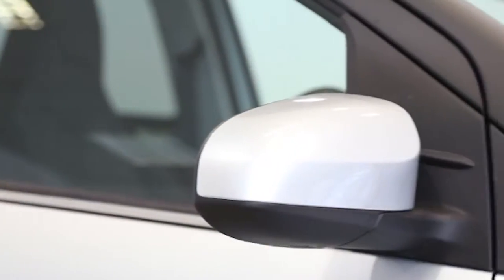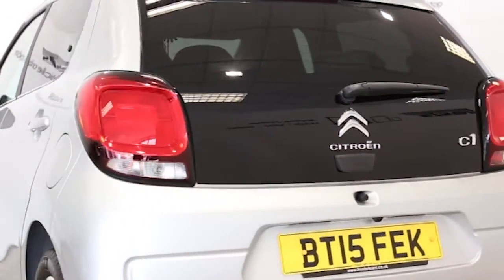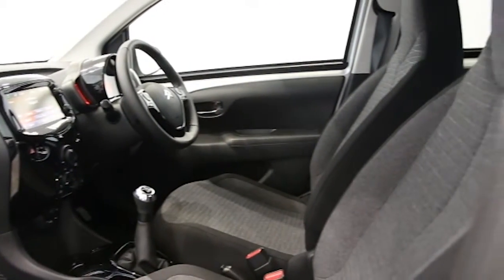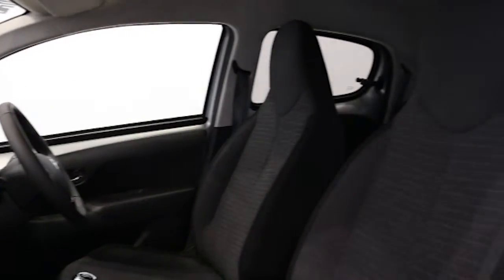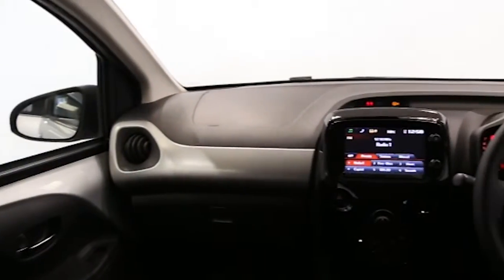Key features include air conditioning, DAB digital radio, electric windows, Bluetooth phone connectivity, rear parking camera, touchscreen colour monitor, privacy glass, multifunction leather steering wheel, USB connectivity, ABS and tinted windows.